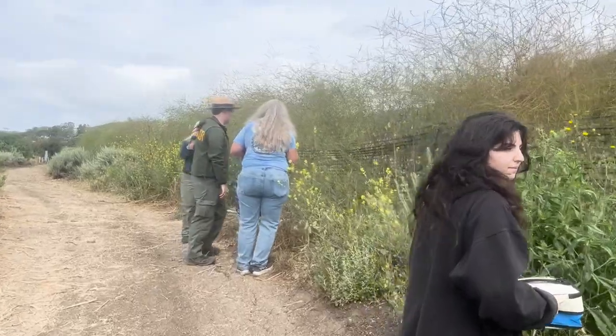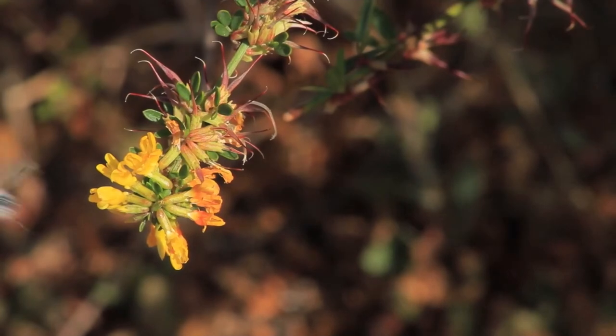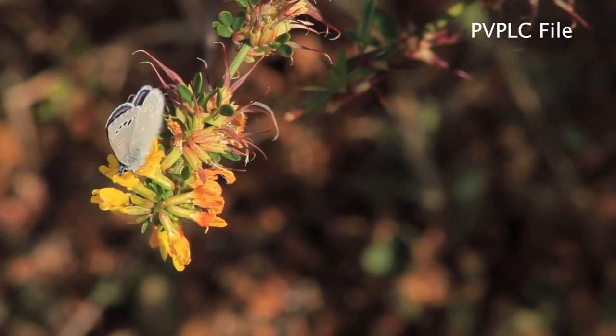Hi everyone, I'm Liz Brown-Swanson. Thanks for tuning in to this RPV TV update. I am bringing you a special report from the Palos Verdes Nature Preserve with their ongoing efforts in our city to help restore the endangered Palos Verdes Blue Butterfly.